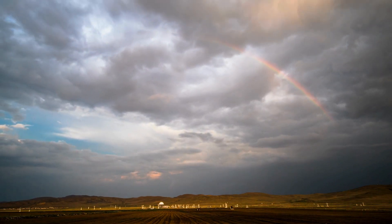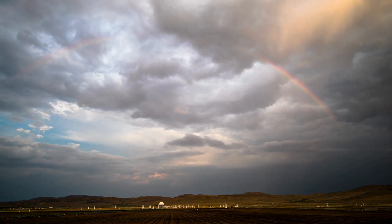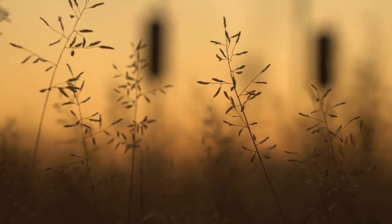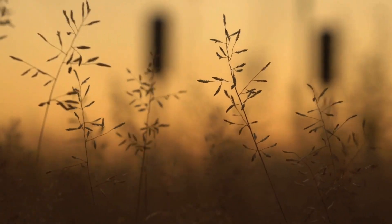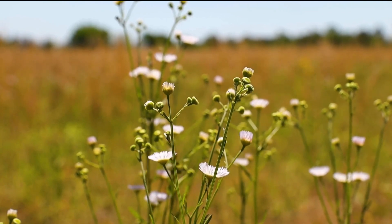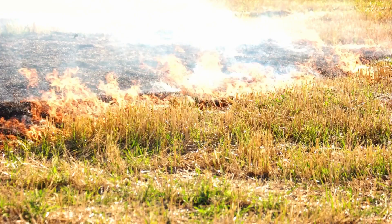Can you imagine how that would change things? Make your prediction, then check out that video next. Temperate grasslands also often experience strong winds, which can contribute to the drying of the soil and increase the risk of wildfires.